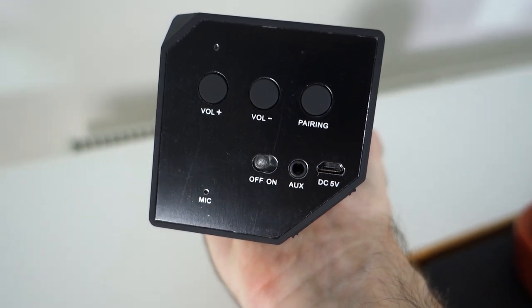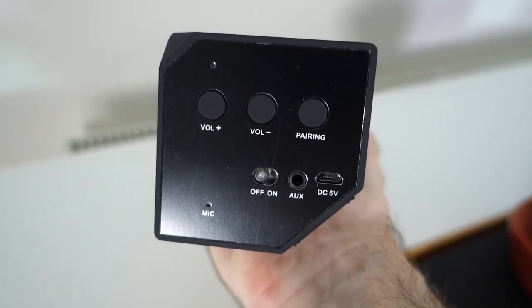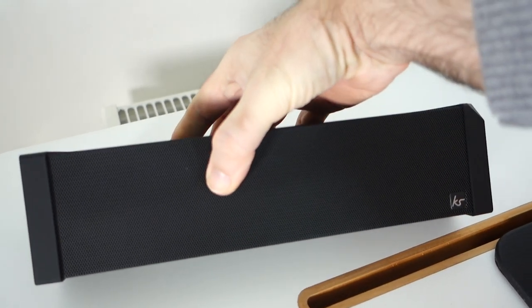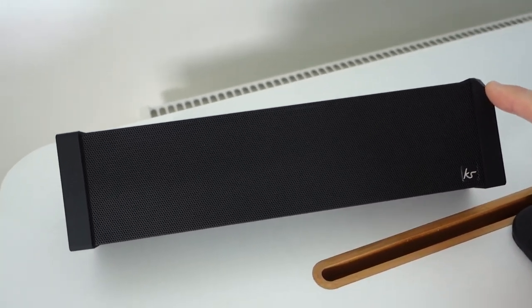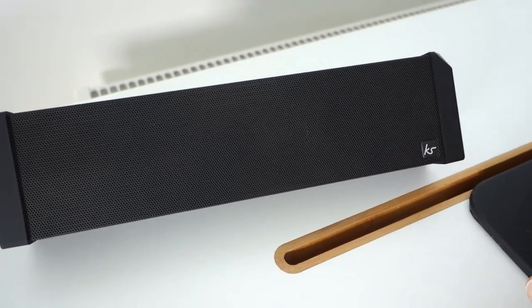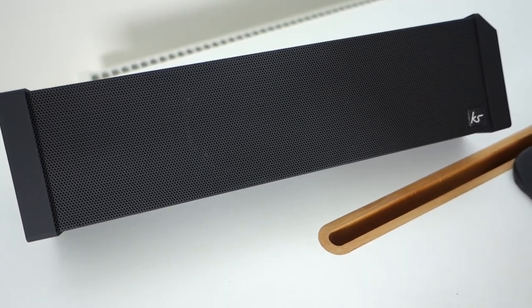There's an on/off switch, a microphone, auxiliary input, and also a micro USB for charging the internal battery. A lot of these speakers and sound bars now have microphones built in, and I really do like that because it means you can use them for making and taking calls — the call quality is absolutely fine on this. The built-in battery offers up to 10 hours of playtime, and it's got a really good 10-watt output. It easily fills a medium to large size room with very good audio.